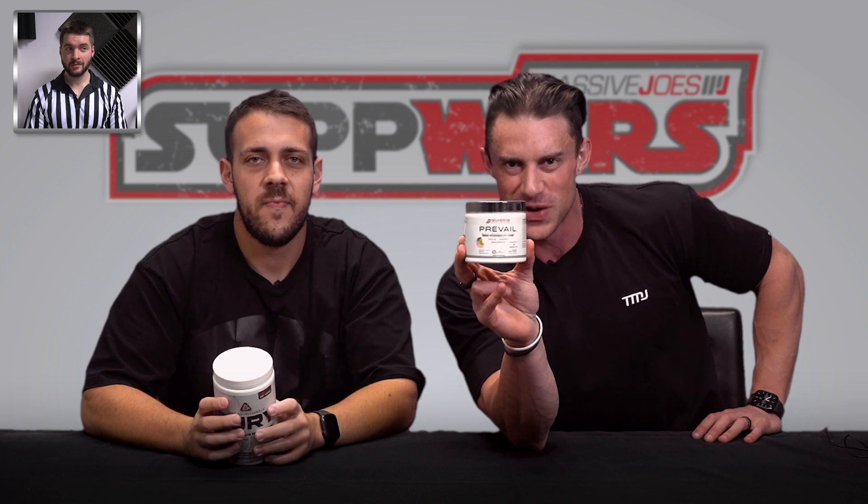What's going on? Is this a good one? It is. We are joined by the people's referee, Caleb. Guys, this Suck Wars, you're in for an absolute treat. We are taking two of our most popular complete stimulant-based top-shelf pre-workouts and battling them head-to-head. It is Core Nutritionals Fury, Australian edition, up against Cutler Nutrition Prevail. This Suck Wars, we are going four, possibly five, possibly a tie-break if we need it.